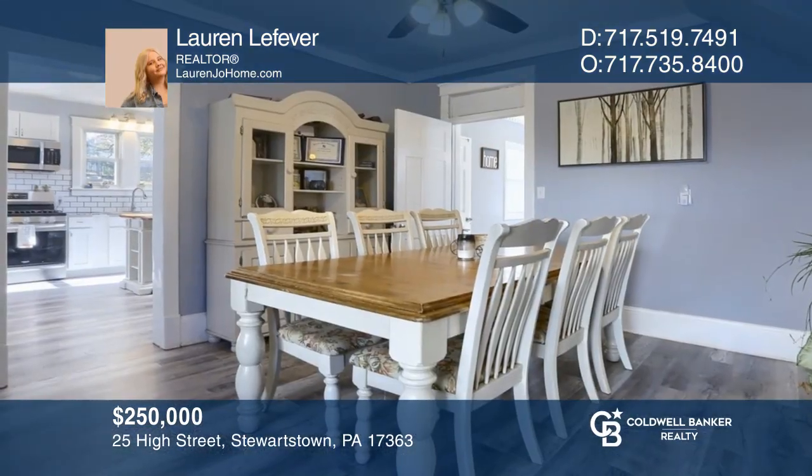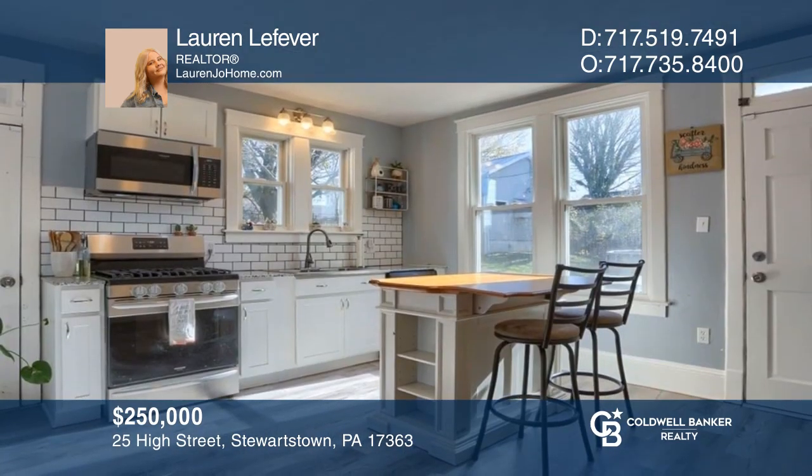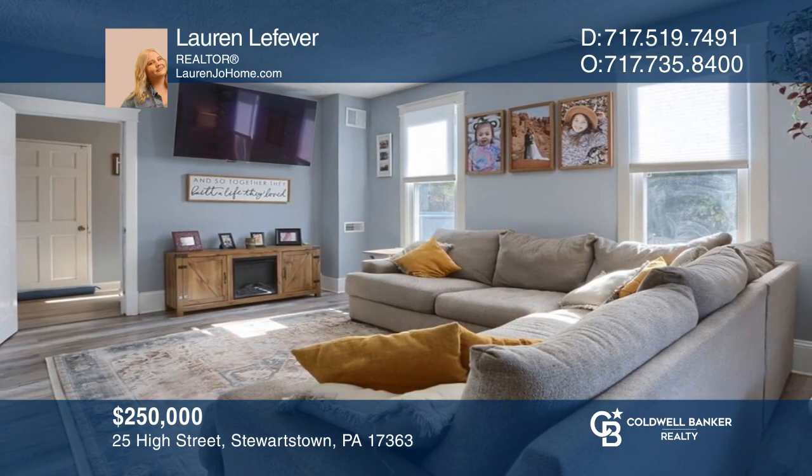This transformed colonial in the heart of Stewartstown sits on over a quarter acre of land and has so much to offer. To see your new home in person, schedule a tour with Lauren Lefevre.